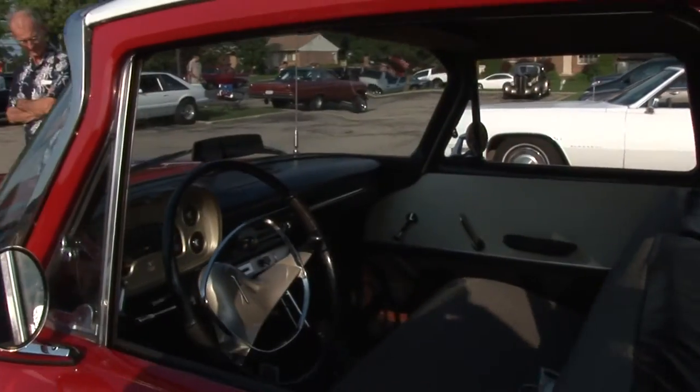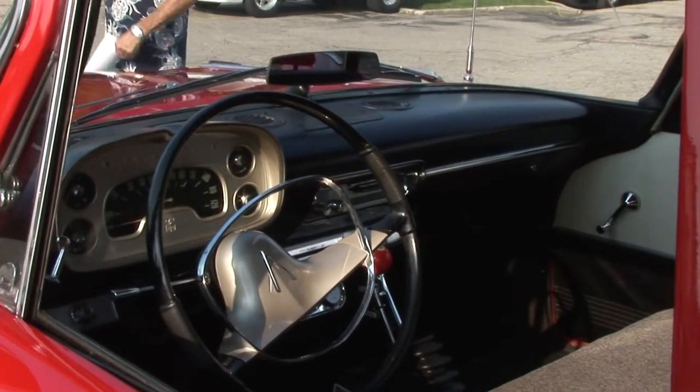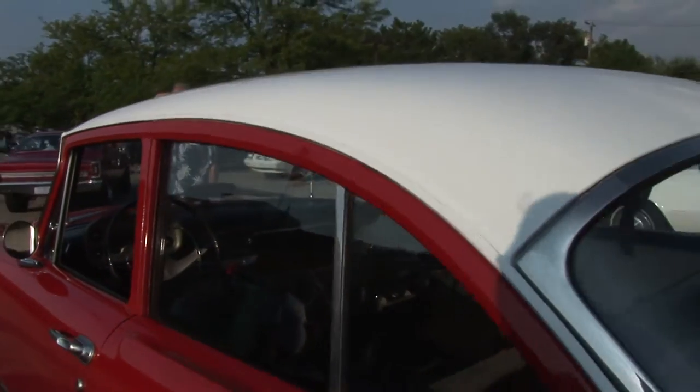Wow. 727 Trans, 70 Roadrunner rear end. So it still has the 50s look with a little modern drivetrain in it, so she's highway equipped today.